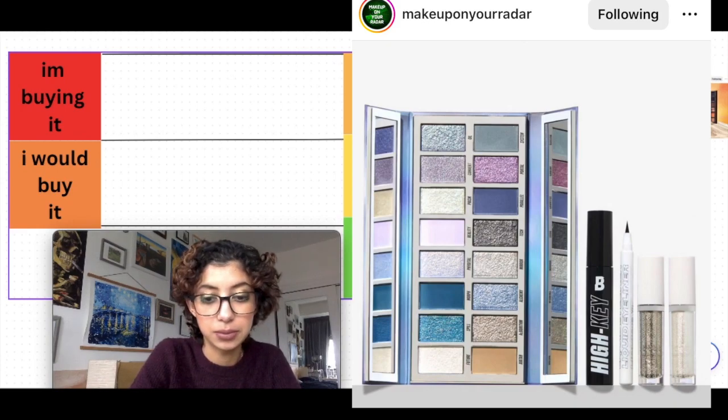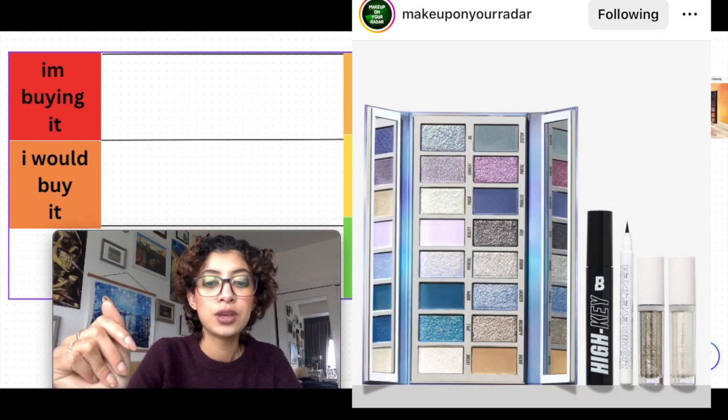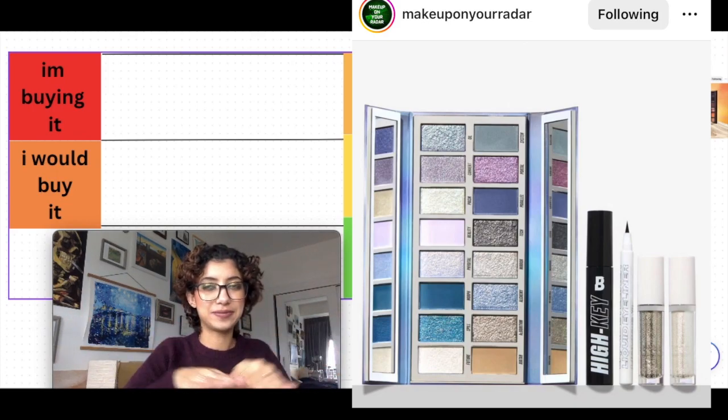There's also a liquid eyeshadow duo for $18 — not interested in that — and what looks like a black eyeliner. Let's just talk about the palette only. It's one of those that opens up like a bi-fold, which I don't love.